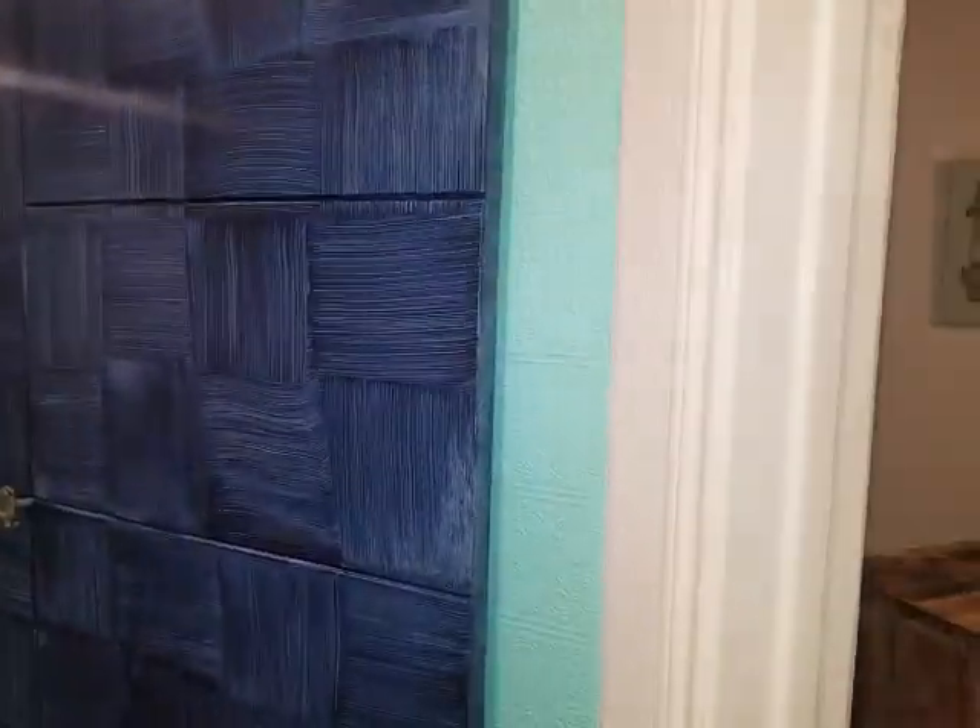Here we are entering this 1-1 condo. You come in, there's a nice foyer. Immediately to your left is a storage closet with shelves and racks for clothing.